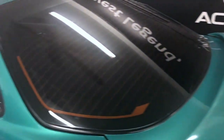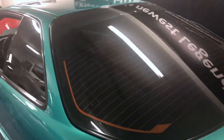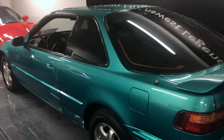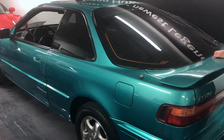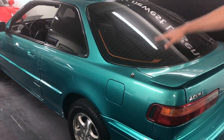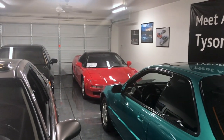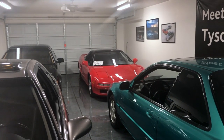This little rice rocket is an Aztec green Integra GSR — one of Acura's first applications of VTEC, so it's a real screamer. It has an 8,000 rpm redline and 250,000 miles on it as well. It came out of Seattle originally.